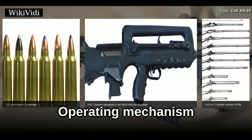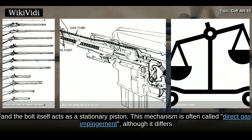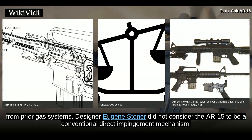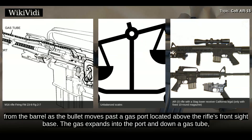The bolt carrier acts as a movable cylinder and the bolt itself acts as a stationary piston. This mechanism is often called direct gas impingement, although it differs from prior gas systems. Designer Eugene Stoner did not consider the AR-15 to be a conventional direct impingement mechanism, but that is how it came to be characterized. Gas is tapped from the barrel as the bullet moves past a gas port located above the rifle's front sight base.